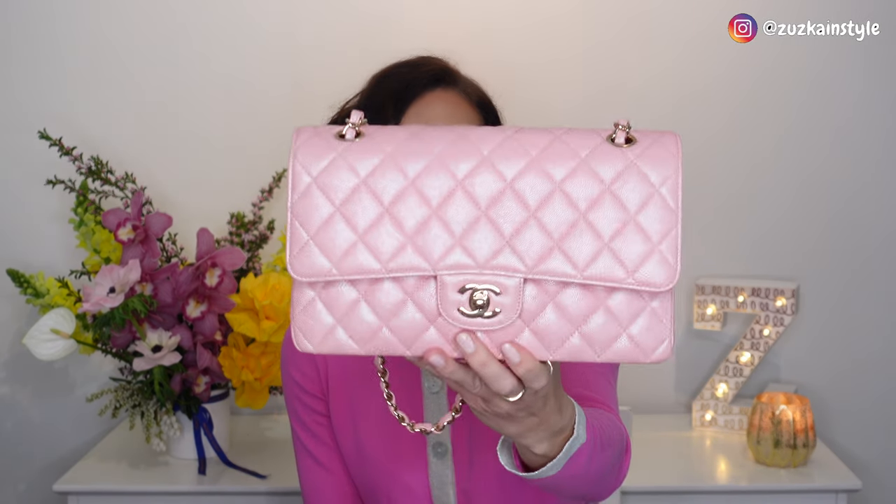The next classic in medium is this beautiful iridescent pink with champagne gold hardware. I just love this pink shade — this will definitely stay in my collection. The iridescent pink is so versatile; you can mix and match it with any color. It's very subtle and the iridescent finish is just gorgeous, even on the back.